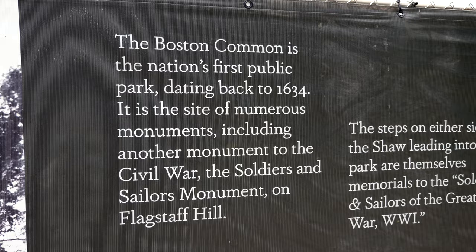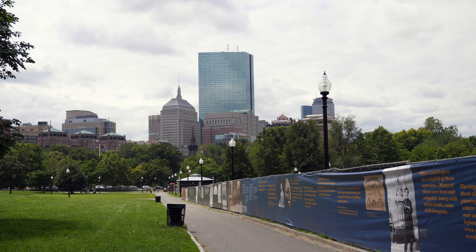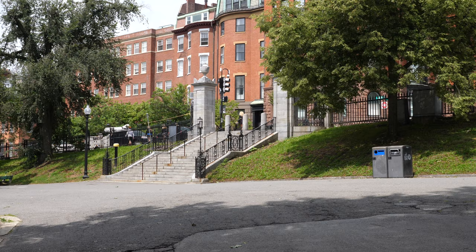It was later used as a camp for the British soldiers immediately before the Battle of Lexington. Hangings were also carried out on the Common until 1817. By 1830, cows were no longer allowed to graze on the Common, and its status as a park began to emerge.